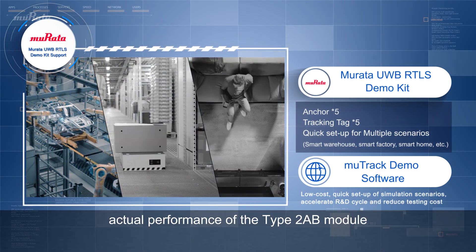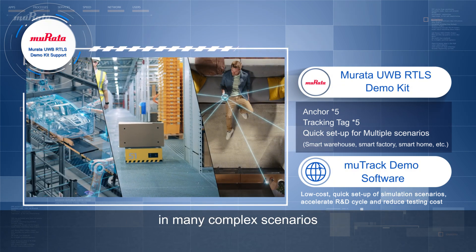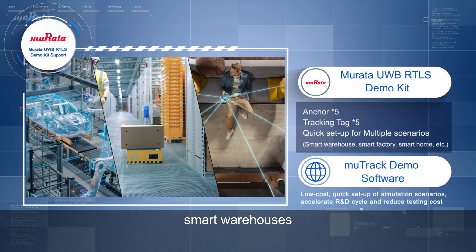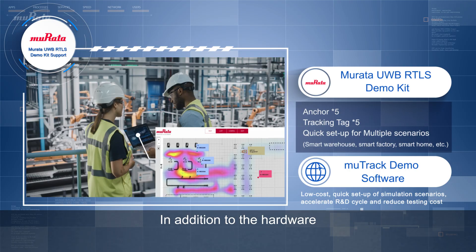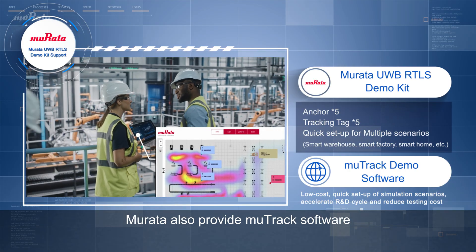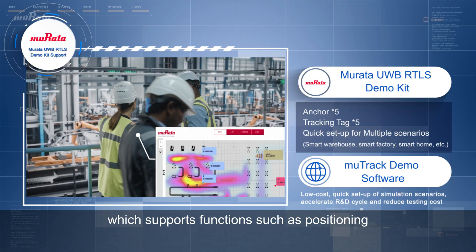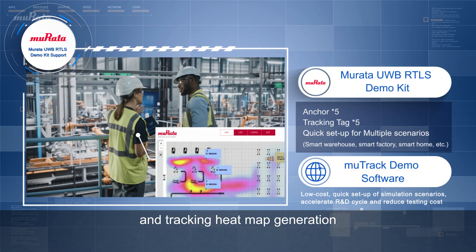The RTLS demo kit can be used to test the actual performance of the Type 2 AB module in many complex scenarios, such as smart factories, smart warehouses, smart homes, and other indoor positioning scenarios. In addition to the hardware, Murata also provides MooTrack software, which supports functions such as positioning data visualization, path playback, and tracking heat map generation.